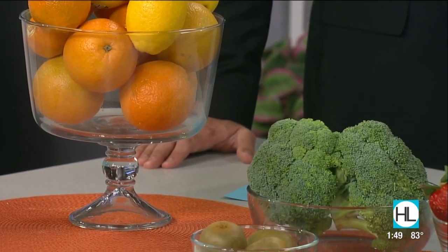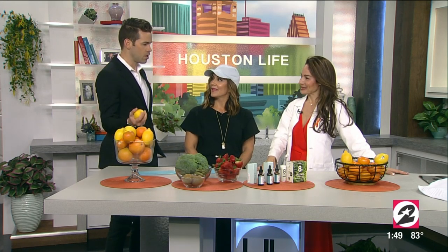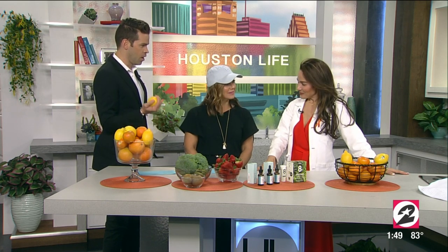We are back with Forbes Certified Dermatologist Dr. Sherry Ingraham. You can see all of the fruits and vegetables on our set now. So we think about vitamin C as an immunity booster, but you say it also can help our skin.